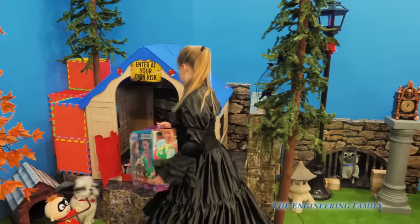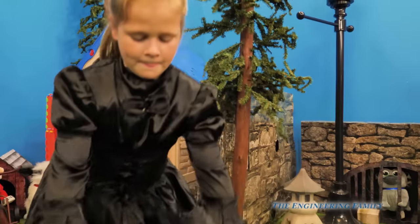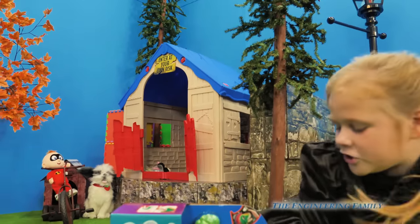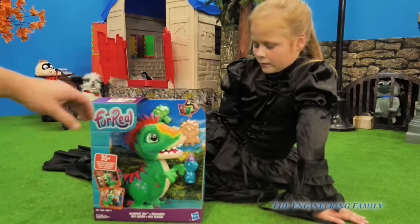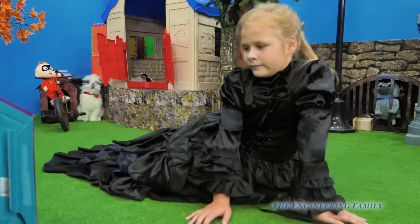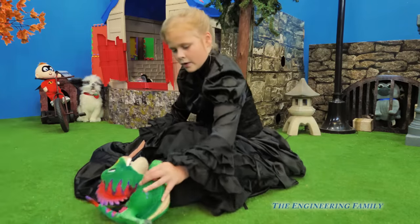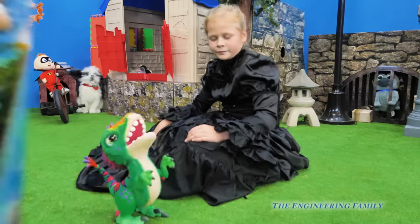It's a for real - is that a dragon? Yeah. Munchin Rex, that's what its name is. For real, Munchin Rex. He's so soft. I think he can come out of the box. Let's get him out of the box. There he is. So here's Munchin Rex, and look, he comes with some food too for him to eat.